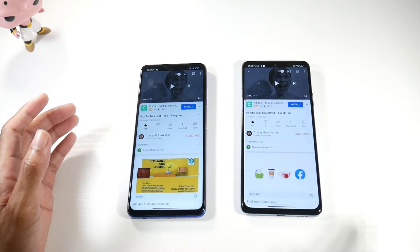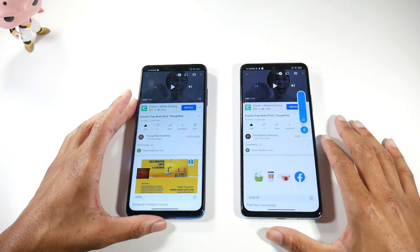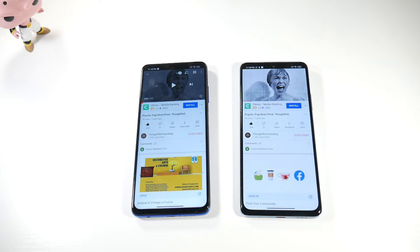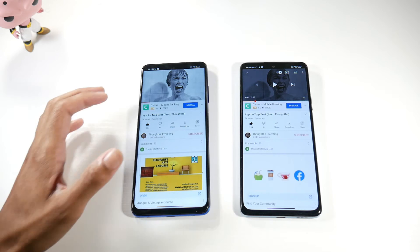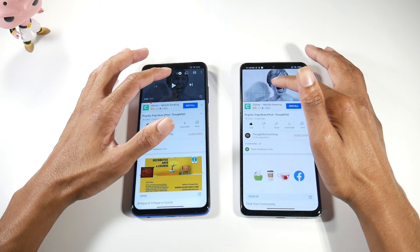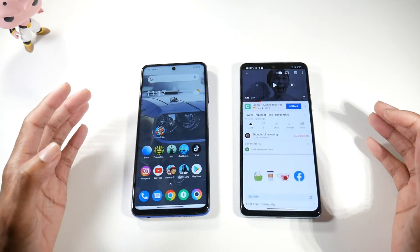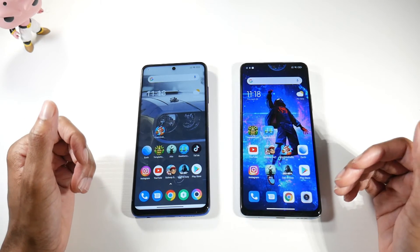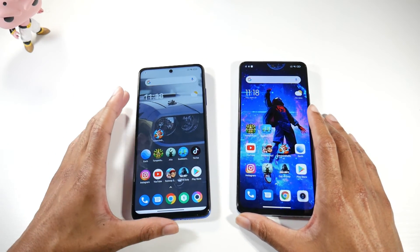Now let's check out speaker quality. The Poco X3 Pro has amazing-sounding speakers — way punchier and slightly louder. Both phones have great speakers and neither distorts at max volume, but the Poco definitely takes it in terms of speaker quality.